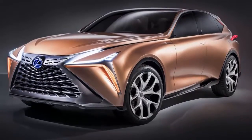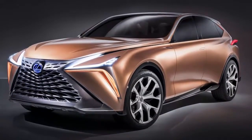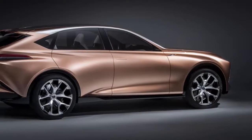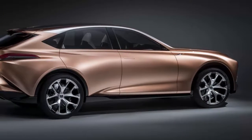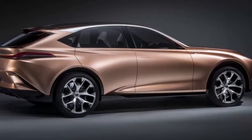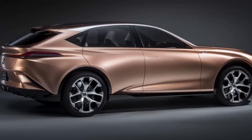"This LF1 Limitless concept illustrates what could happen if Lexus were to add a flagship crossover to our lineup. It's a gorgeous execution and we're anxious to see our customers' and dealers' response," said Lexus General Manager Jeff Bracken.